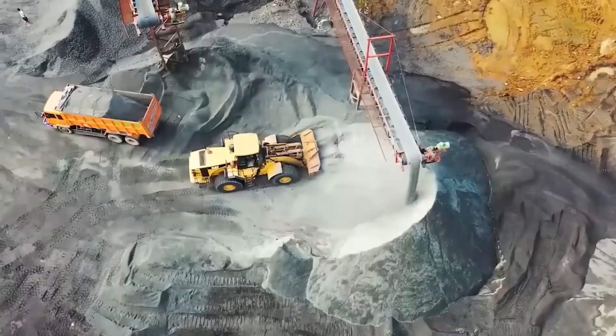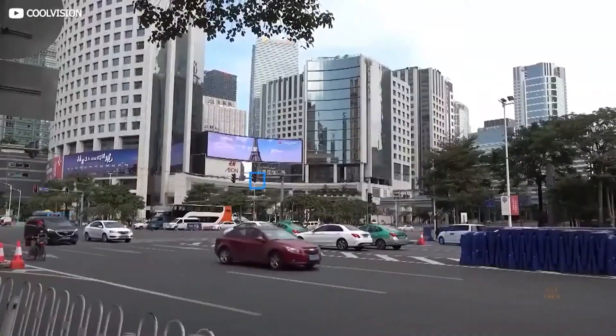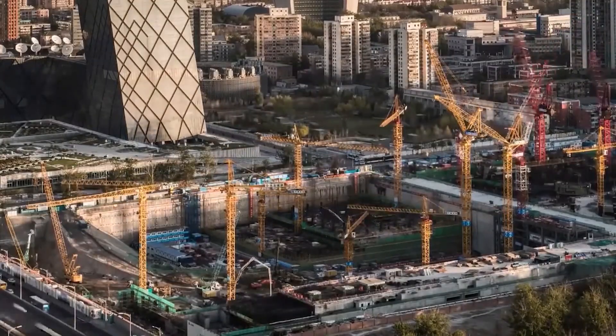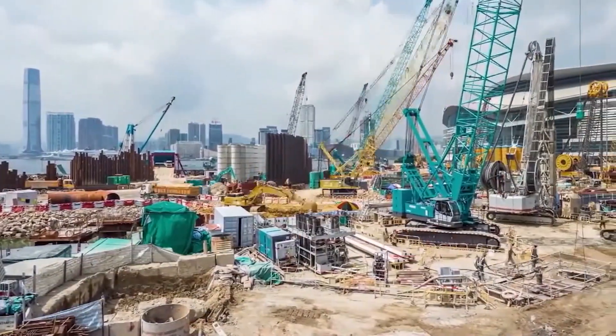Did you know that there's an iron monster that helps Chinese workers build entire bridges? And that China built an entire bridge in less than two days? Today, we're going to be exploring China's fantastic technology to build bridges.